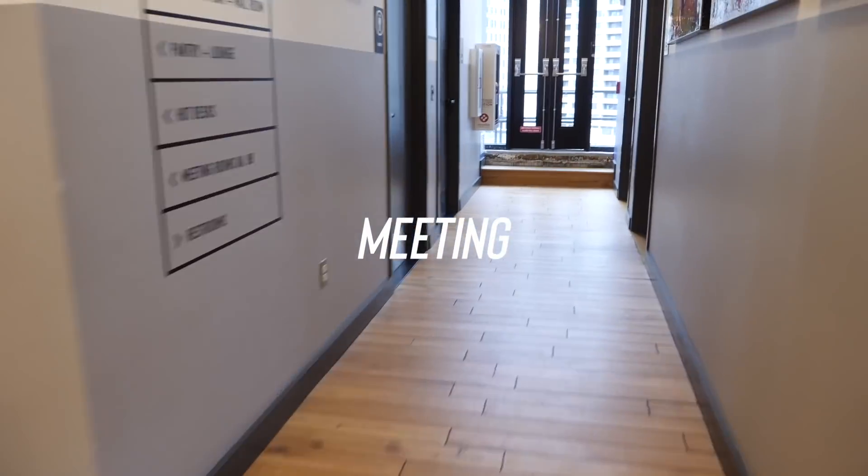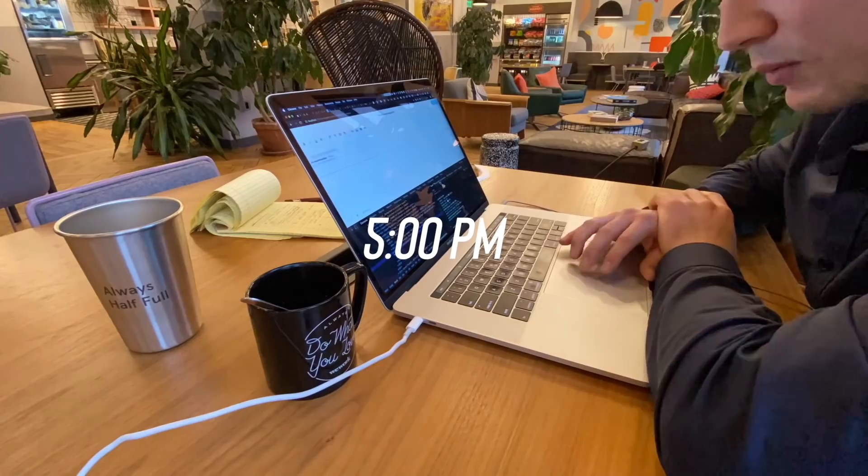At 1:30 p.m. I had a meeting with my business coach to talk about a few things around freelancing and business. Now I want to go back to work — I need to finish up a feature. I have a goal to put this video out in seven days and to finish a very big feature for one of my clients.